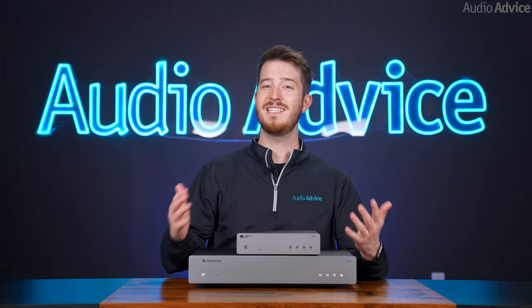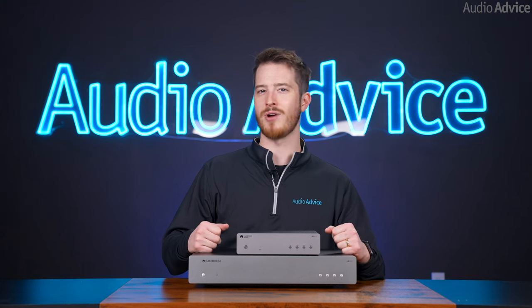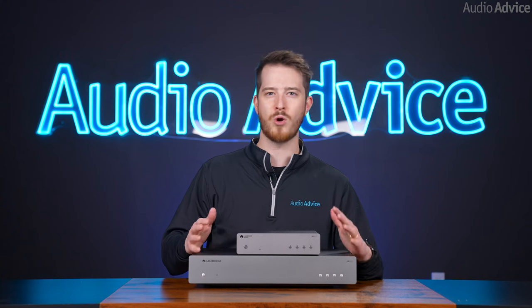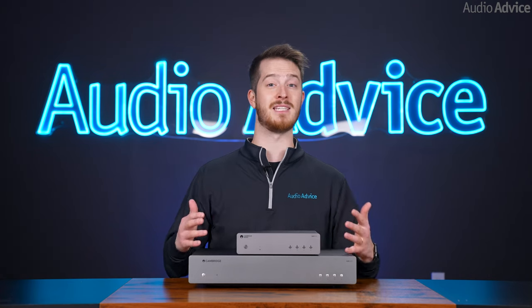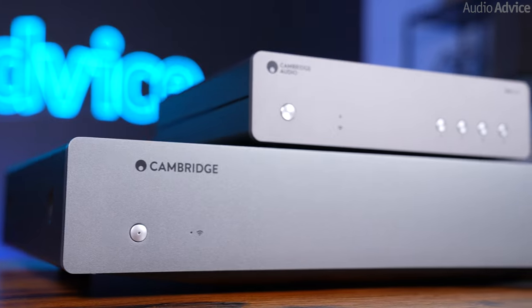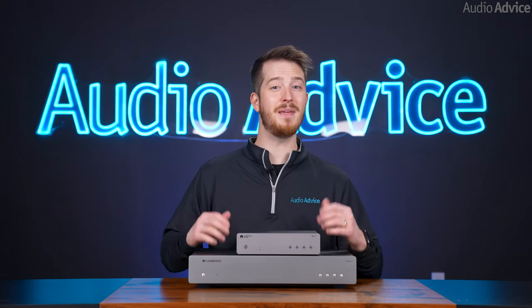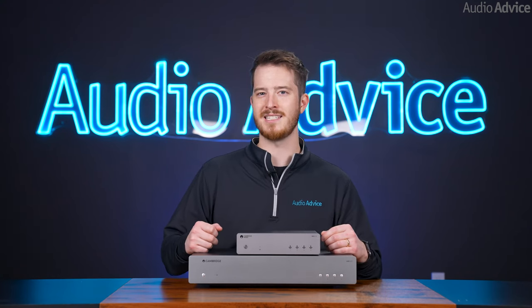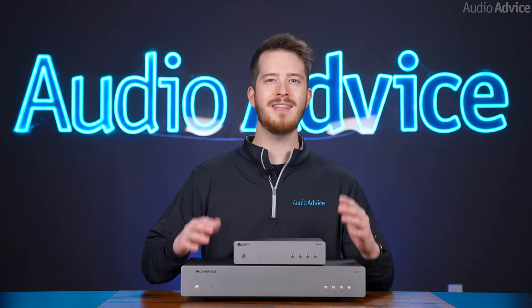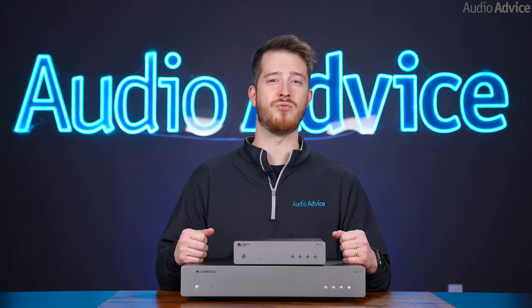We decided to first listen to the MXN10 by itself, and then compare it to the CXN V2. Wireless setup took less than two minutes on our iPhone, as it uses AirPlay to get right on your network. After playing a few of our reference tracks we normally use in testing, it was very clear — Cambridge Audio has done it again with a streamer that will set a new standard for the price, especially with the smaller MX version. It is extremely musical and gave us a great presentation of the music. When we compared it to the CXN V2, it became obvious that these were from the same heritage, as they have the same sound, but you get a little bit more with the CXN V2. Where we heard improvements were in the level of detail in the music, the width and depth of the soundstage, and improved rhythm and pacing.